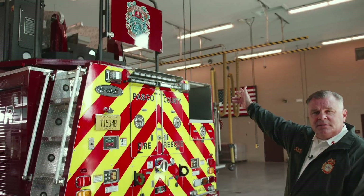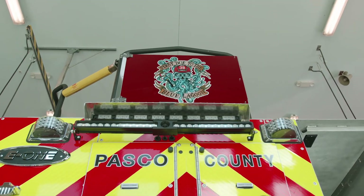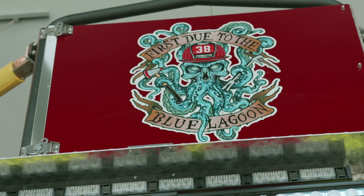Each of our stations develops a logo specific to the area that they serve. This area here has two large 15-acre lagoons.